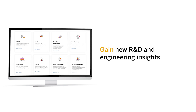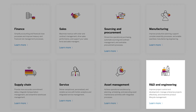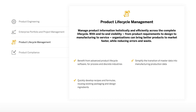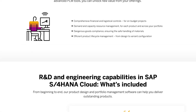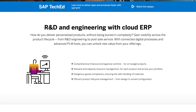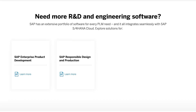Next, R&D and engineering, which includes product engineering, enterprise portfolio, project management, product lifecycle management, and compliance. These capabilities deliver a 360-degree view into the early stages of a product's life, from the idea to the handover. Gain new insights into costs, time, scope, resources, and quality.